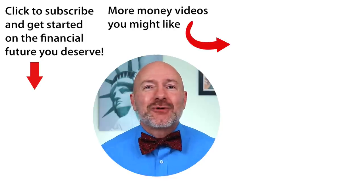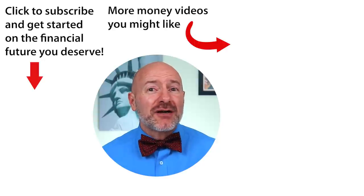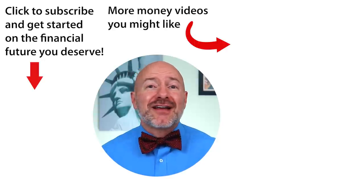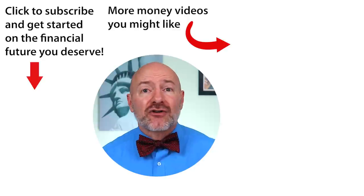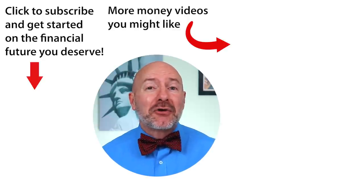Check out the 2022 portfolio on StockCard, or click on the video to the right for the seven stocks that will not only protect your money but grow it — seven stocks that hold up during a stock market crash. Don't forget to join the Let's Talk Money community by tapping that subscribe button and clicking the bell notification.